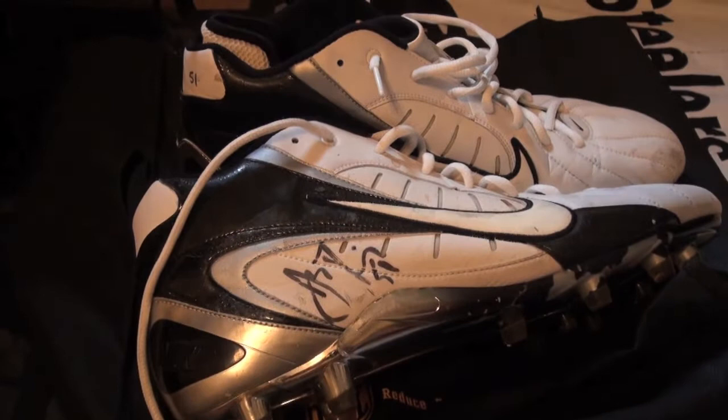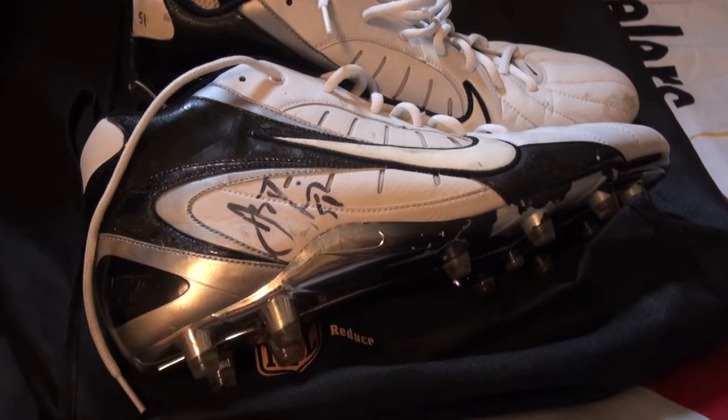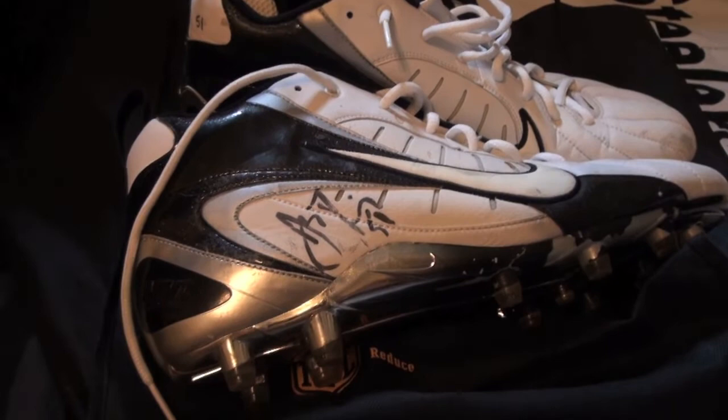If you guys have any ideas on how to frame these, I don't know if I should frame them or put them in a nice case with some things. I was going to go with the case but then I thought it might deserve some kind of crazy frame. I'll include pictures with this — I don't have much to say because you're pretty much lost for words when you get something like this.